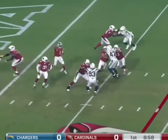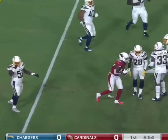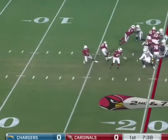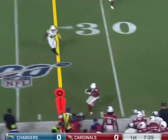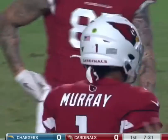Murray to throw here on third down — and hits Shurfield for a first down. And Murray rolling out this time, zips it to Shurfield. Another first down catch for the second year pro out of Vanderbilt.